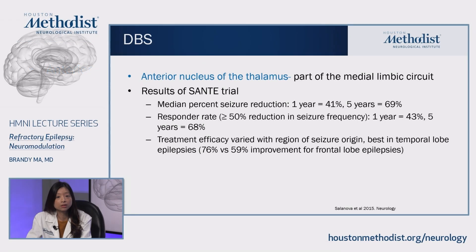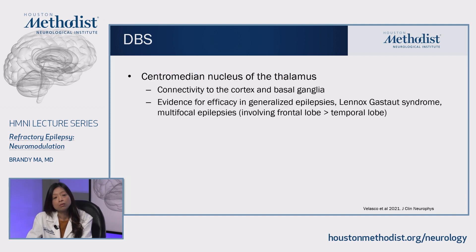Moving on to DBS. Deep brain stimulation is currently typically implanted into the anterior nucleus of the thalamus, which is part of the medial limbic system. Results of the SANTE trial show that the median percent seizure reduction at one year is about 41%, increasing to almost 70% at five years. The responder rate — greater than 50% reduction in seizure frequency — is also about 70% at five years. Treatment efficacy seems to vary with seizure origin and works best in temporal lobe epilepsies compared to frontal lobe epilepsies. Current research is exploring implanting the DBS into the central median nucleus, given its connectivity to the cortex and basal ganglia, as evidence suggests this may be a better target for generalized epilepsies, Lennox-Gastaut syndrome, or multifocal epilepsies involving the frontal lobe.